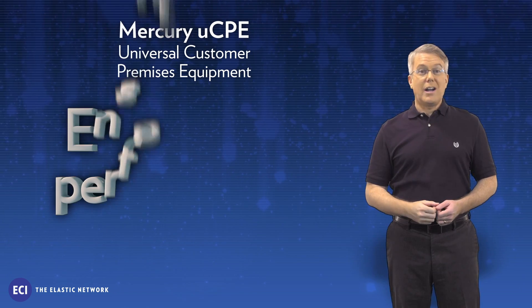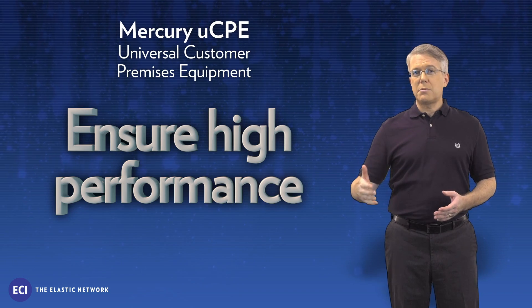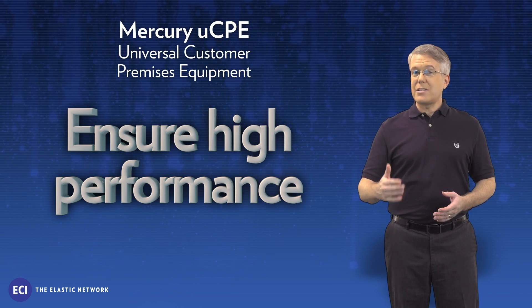Two, ensure high performance. Deployment of VNFs closer to the end user at the network edge or on customer premises reduces latency and tromboning.